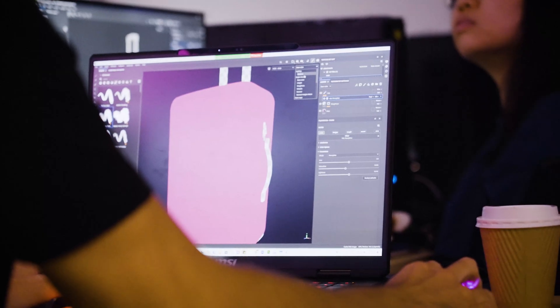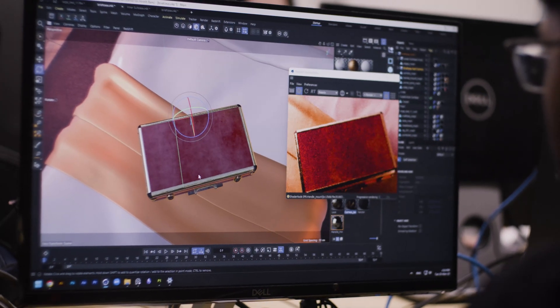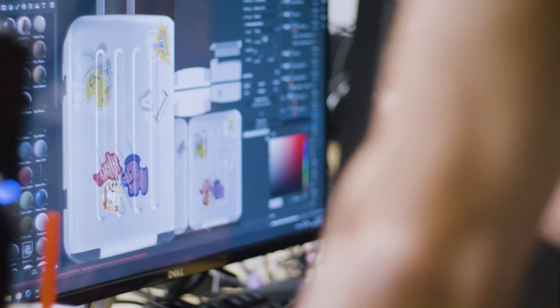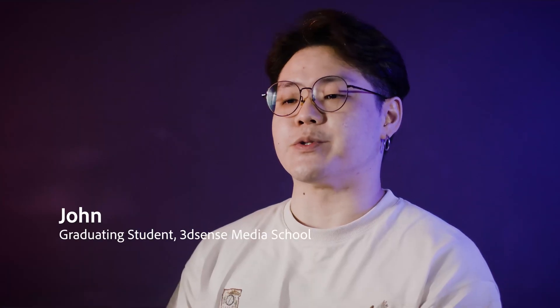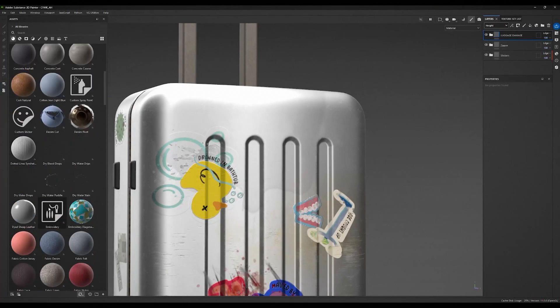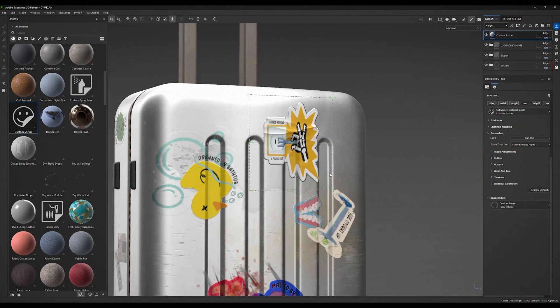Essentially it makes texturing so much easier as opposed to the traditional way of doing it. Being able to visualise it in a 3D space really helps the artist to carve out exactly what they have in mind. For sure it was intuitive because we were already used to using tools like Photoshop. Just being able to paint the details on wherever I want it to be — that alone is already a very good feature that was difficult to achieve with Cinema 4D alone.